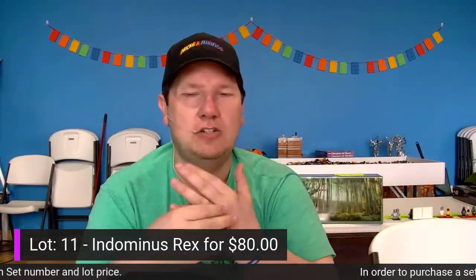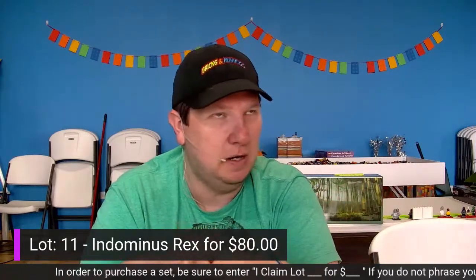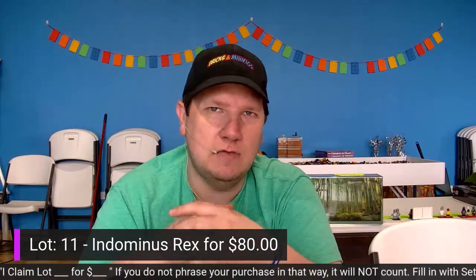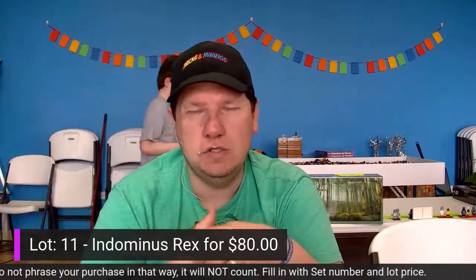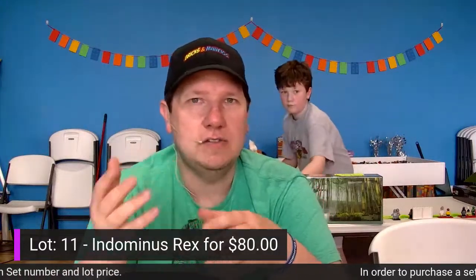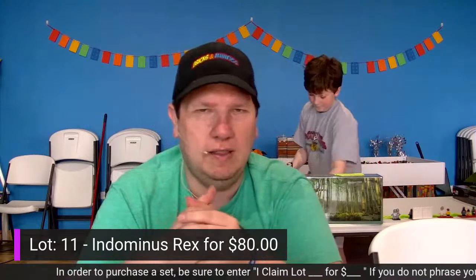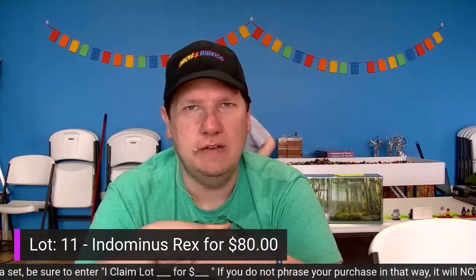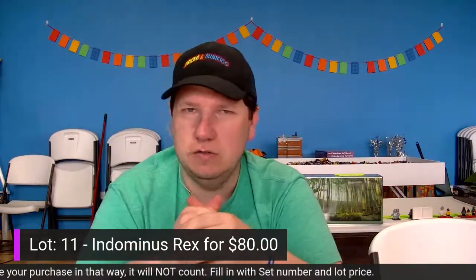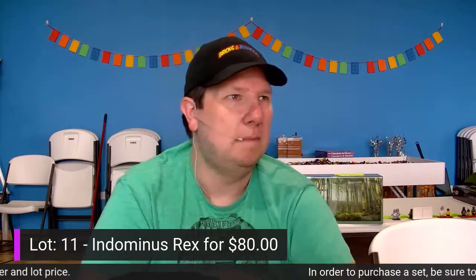All these lots need to be paid within 72 hours — that puts the deadline at Tuesday at 5 o'clock. They need to be picked up by next Saturday, so you have seven days. We're available at the store usually between noon and 5. You can also call us at 815-582-4220 or send us a quick email if you need to arrange a special pickup time.